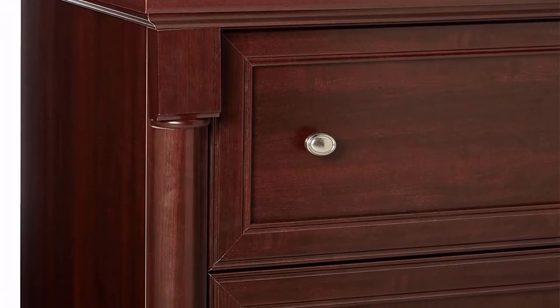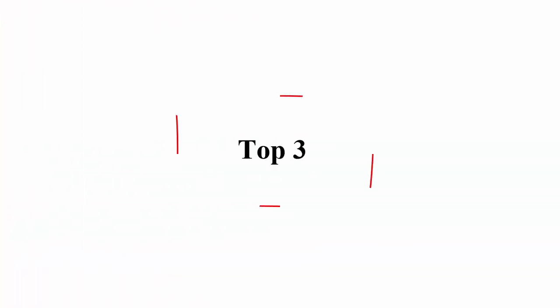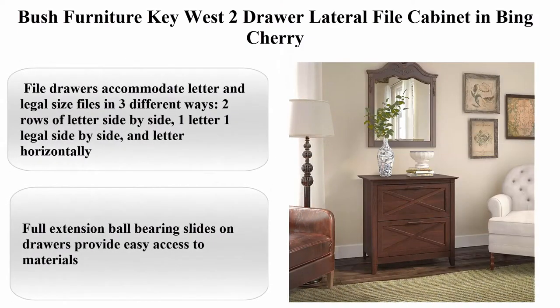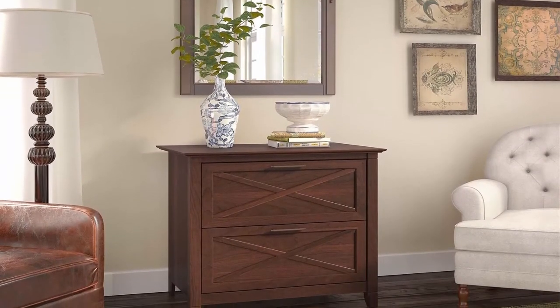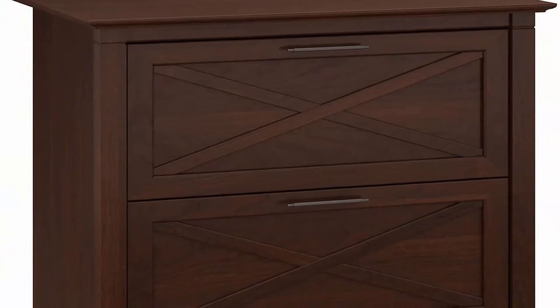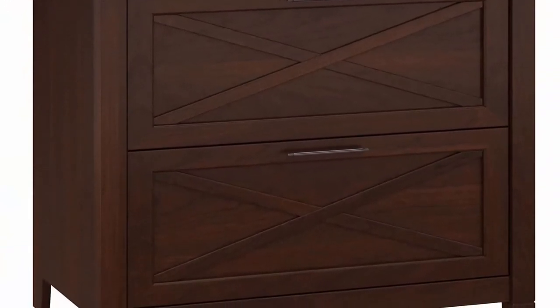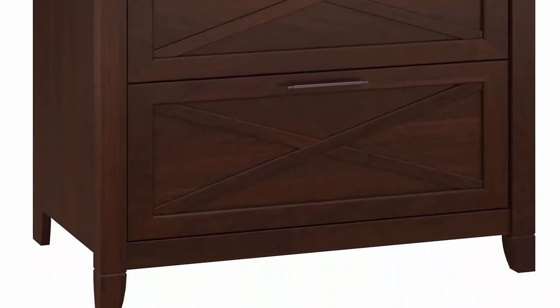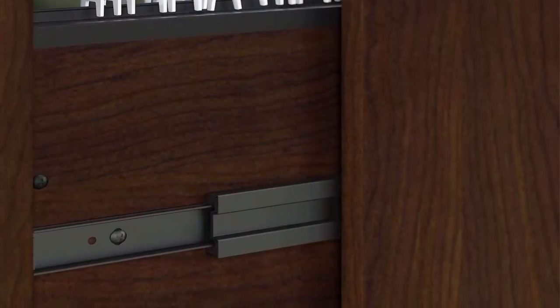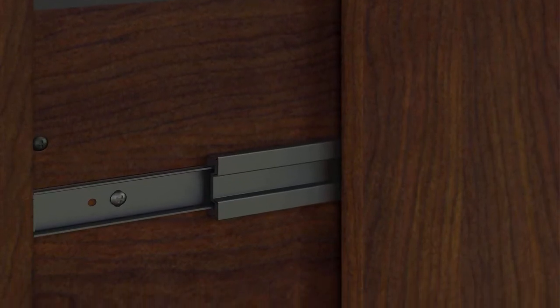Top 3. Busch Furniture QS2 drawer lateral file cabinet in Bing Cherry. About this item: file drawers accommodate letter and legal size files in 3 different ways — 2 rows of letter side by side, 1 letter and 1 legal side by side, and letter horizontally. Full extension ball bearing slides on drawers provide easy access to materials. Dimensions: 30 inches W x 20 inches D x 30 inches H. Matches height of Key West collection desks for an extended work surface. Sturdy and attractive post leg design. Authentic Bing Cherry finish with aged bronze hardware accents.